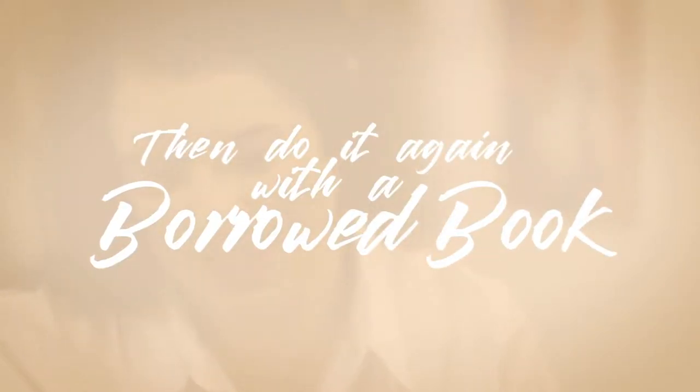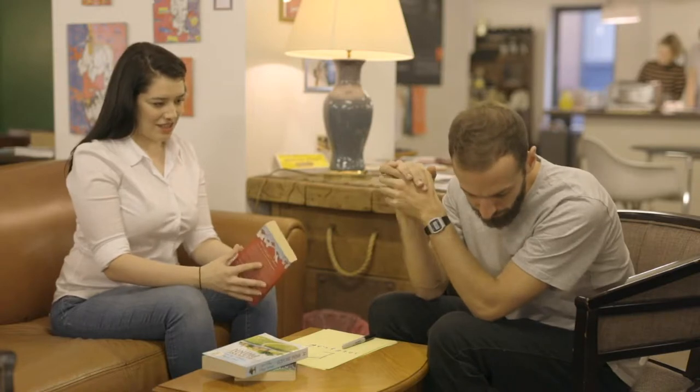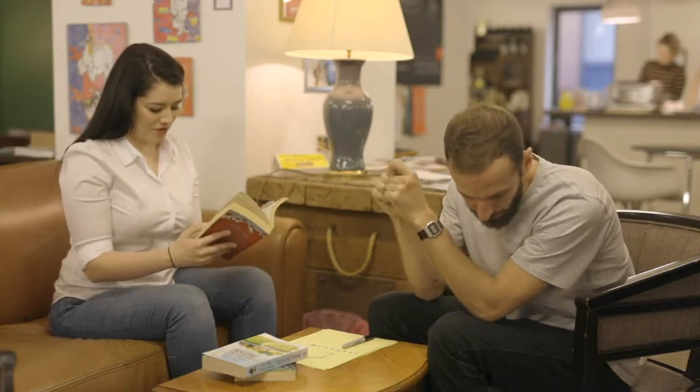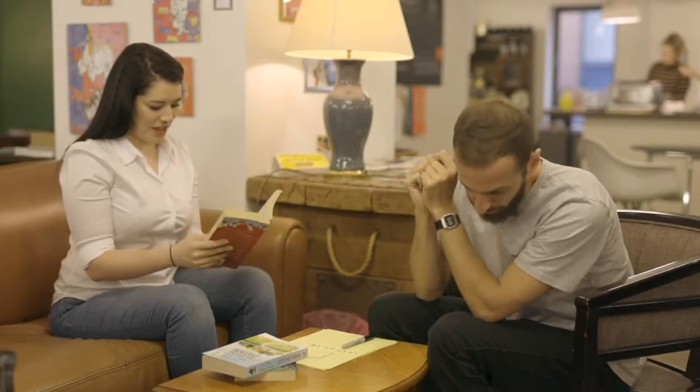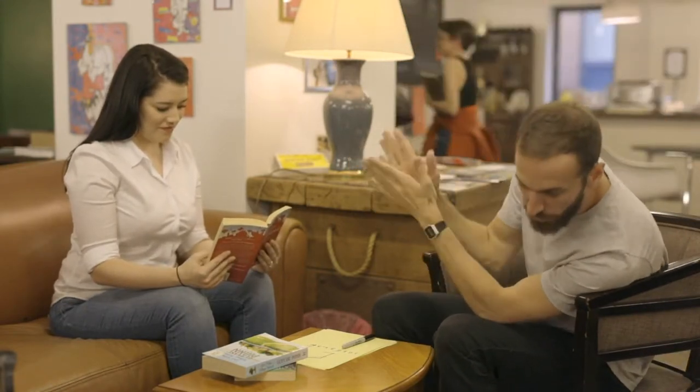After you've revealed the word, you can then have them pick up any other book — this can even be a book that they've brought with them. They turn to a page they're thinking of, remember a word, and you are immediately able to tell them the word they're now thinking of. Look at the very first word on that page, and when you've remembered that, close up the book. This is four letters.